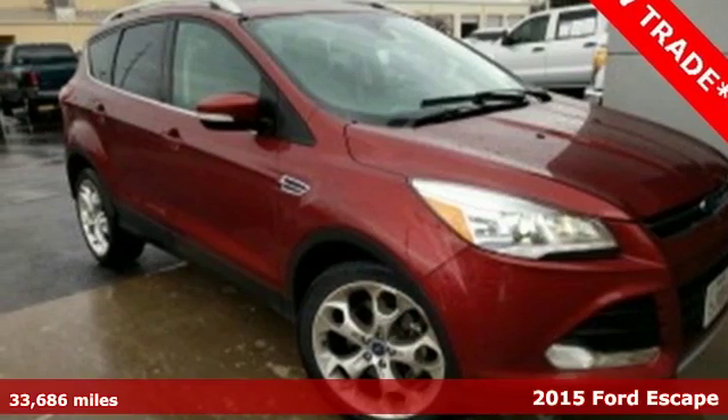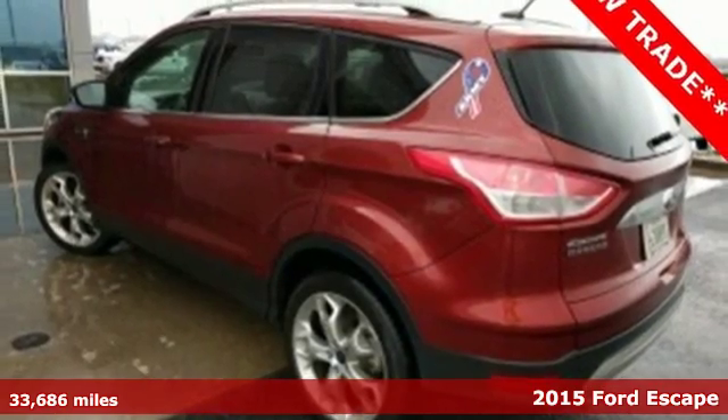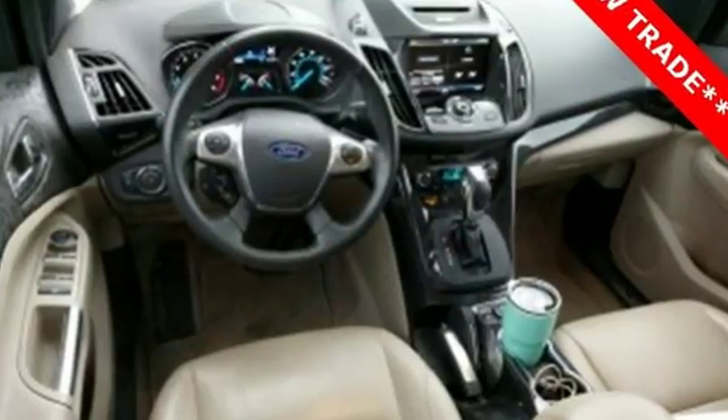It's a 2015 Ford Escape Titanium. This midsize SUV sets a high standard inside and out — it utilizes recycled materials. It also includes high style combined with everyday convenience.